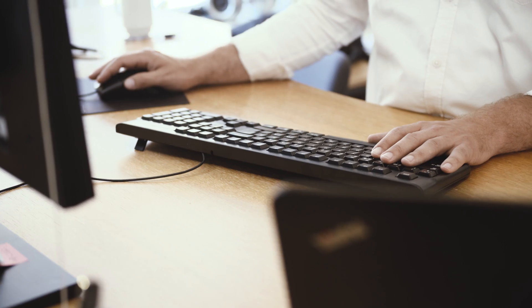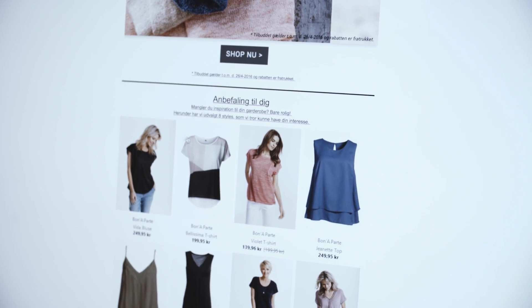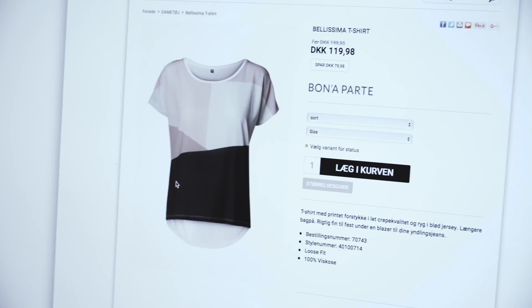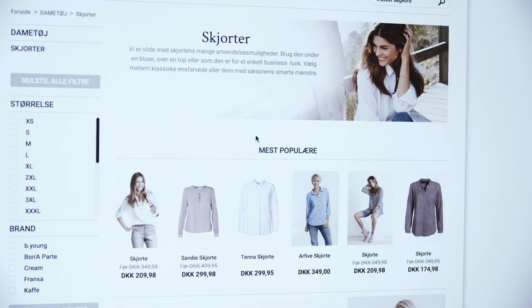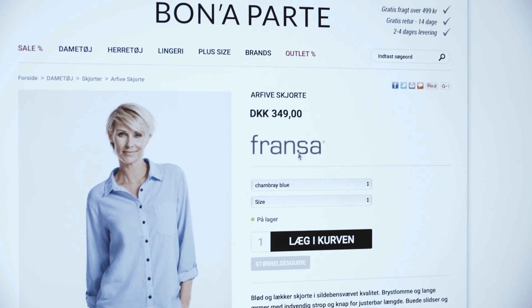Currently we're using Raptor Smart Advisor on the webshop where we collect the data and also use it for recommendations, and we have it in our marketing automation tool. We use it on the website to sort the product pages so we can serve the best possible sorting algorithm, so the products you get served are the ones you would actually like to see.